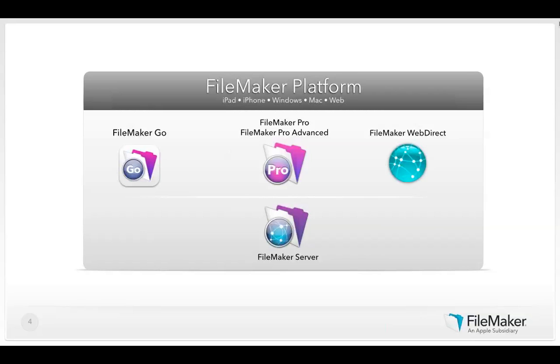The FileMaker business productivity platform is not just one product — it's a group of products and technologies that all work together. With the FileMaker platform you can create custom business solutions on Windows and Mac with FileMaker Pro and FileMaker Pro Advanced. FileMaker Pro is our flagship product and what you use to build solutions. For a team of people, you'll want FileMaker Pro Advanced, which comes with power tools.